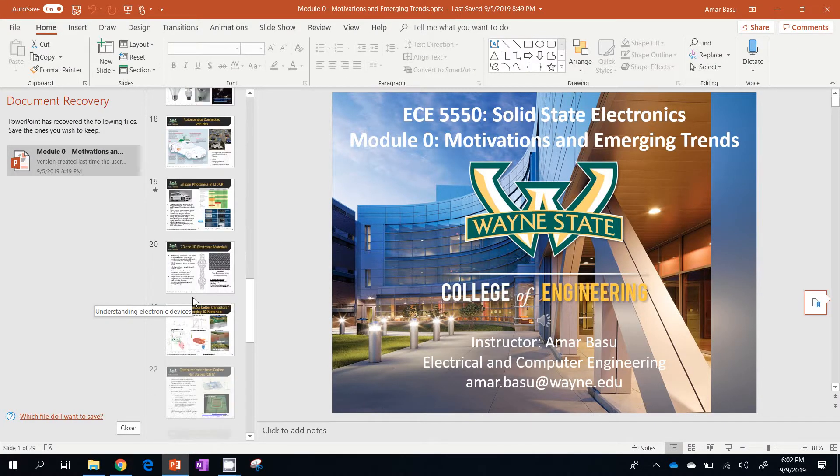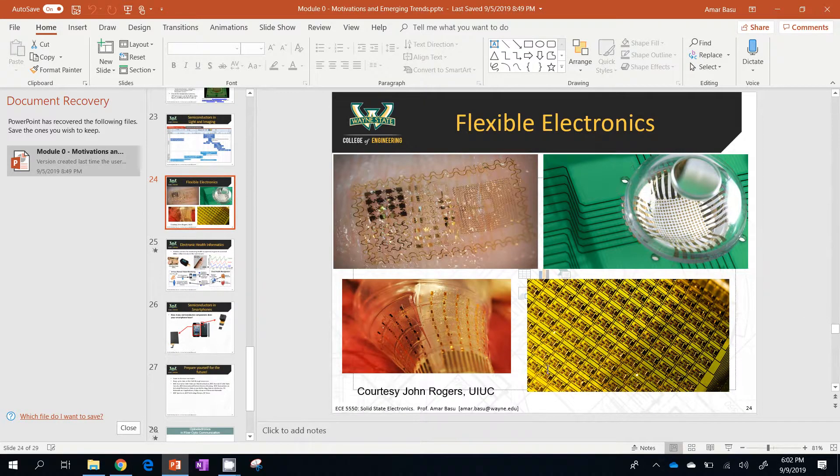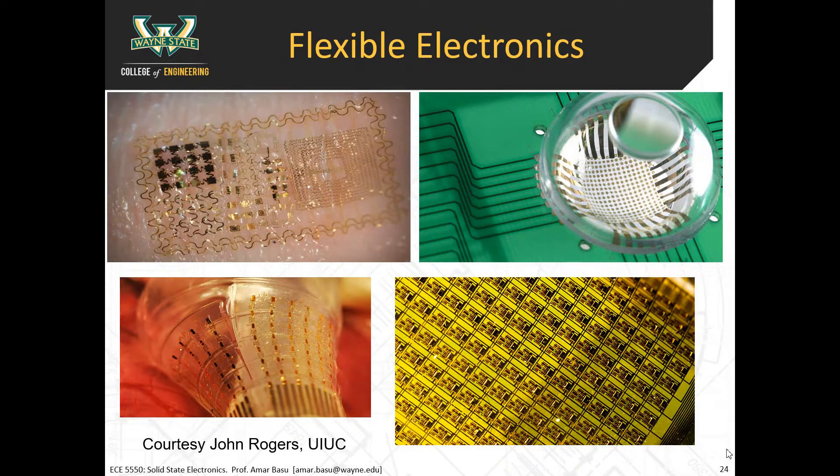The last thing to touch on here is flexible electronics. A professor at UIUC has done a lot of nice work on flexible electronics. If you can make electronics flexible, they can be placed on things like skin patches — this is actually placed directly on skin. That's skin underneath there. So this is what they call an electronic tattoo.